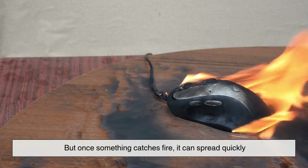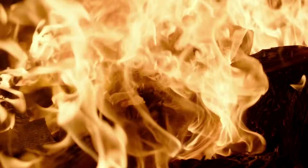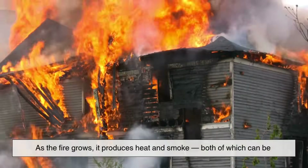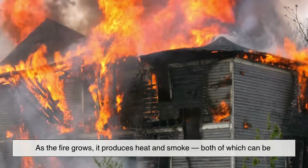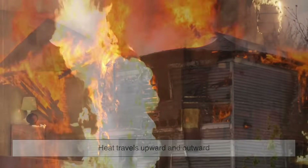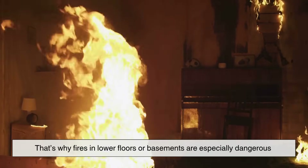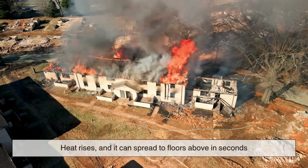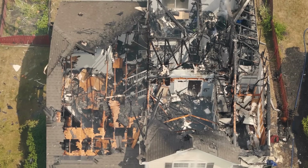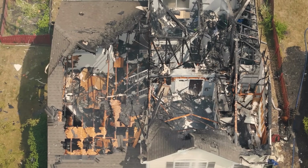Flames feed on whatever materials are nearby — wood, plastic, furniture, curtains, anything that burns. As the fire grows, it produces heat and smoke, both of which can be just as deadly as the flames. Heat travels upward and outward. That's why fires in lower floors or basements are especially dangerous. Heat rises and it can spread to floors above in seconds. If the building's materials aren't designed to withstand that kind of heat, they can collapse or catch fire themselves.